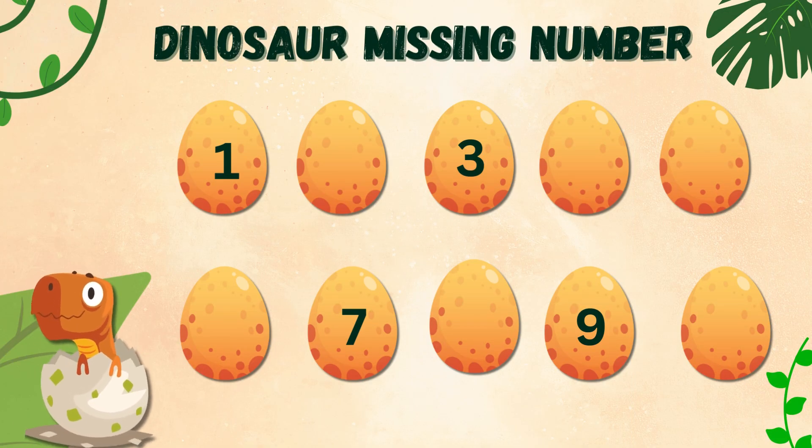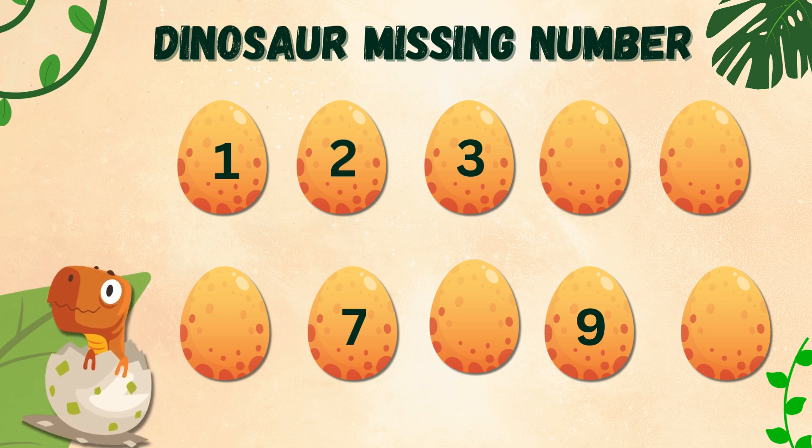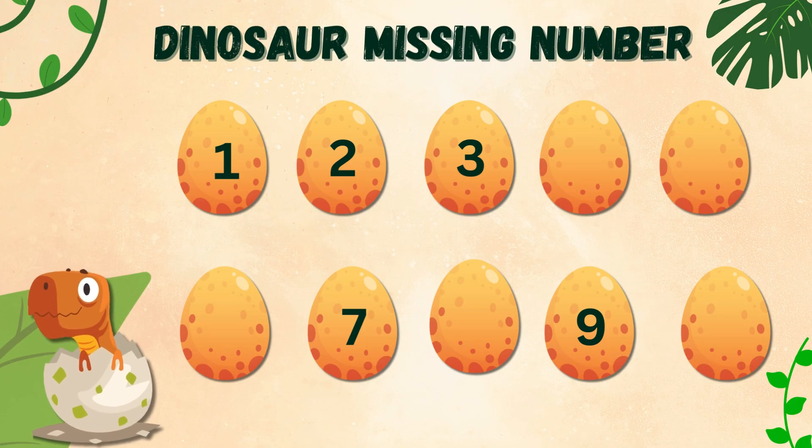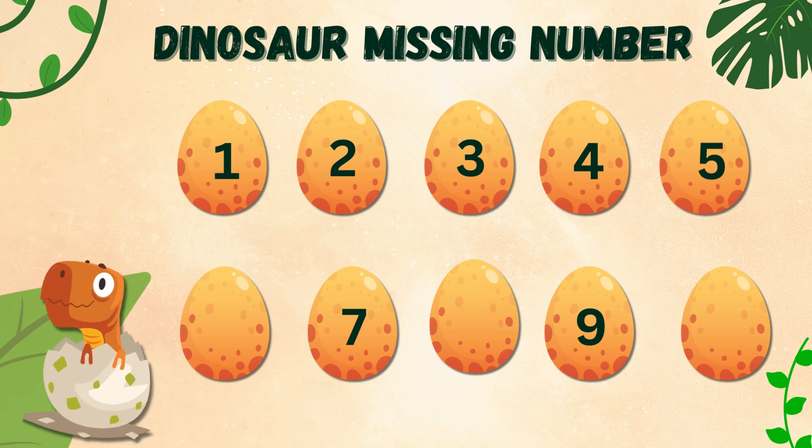The first missing number is 2. Look at Dino, he is so happy! Next number is 4. What next? Yes, it's 5.